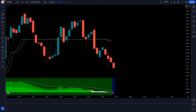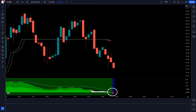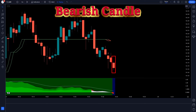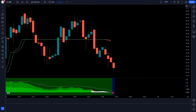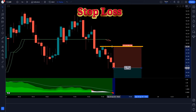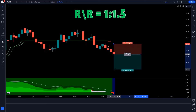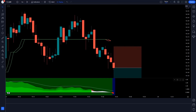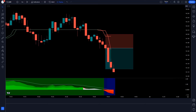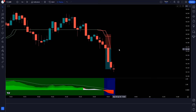Again, the Trend Buy Sell Signals Indicator gives a sell signal, the Ichimoku Oscillator forms a red cloud, and the market forms a bearish candle. We take a sell order with stop loss at the previous high and a risk-reward ratio of 1 to 1.5. Guys, the market is completely on target. Let's see the next trade.